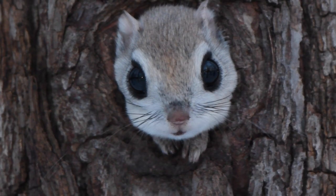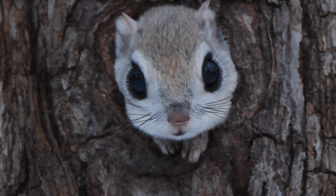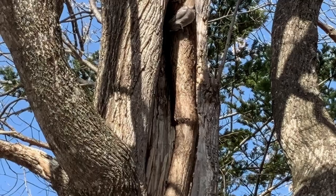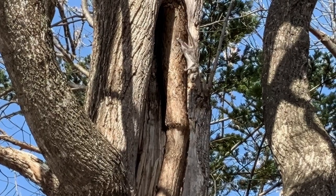These fur balls look cute, but come mating season, males can be ferocious around other males in order to find a mate. Here's some footage of a flying squirrel battle from our photographer friend.